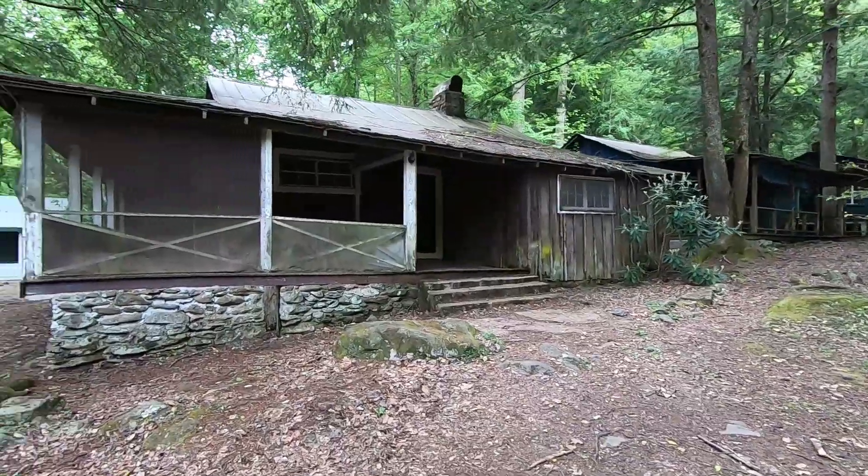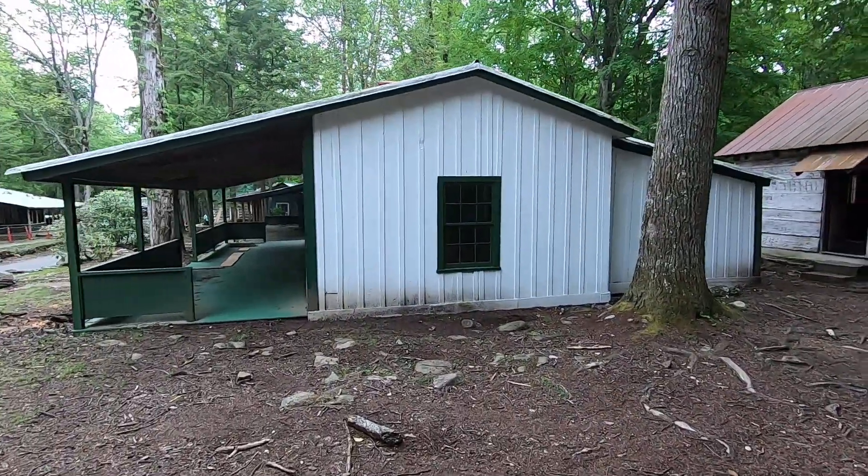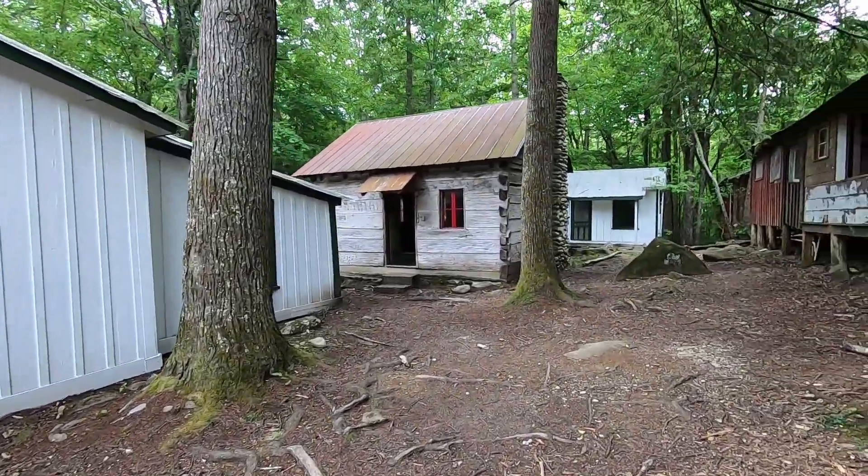Some of these cabins are in pretty rough shape and there's others that they've restored. Some I believe they're just going to tear down if they haven't already.